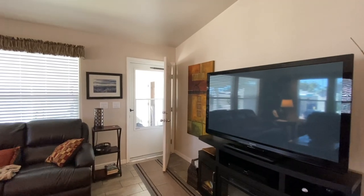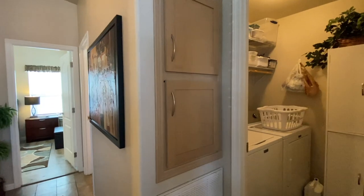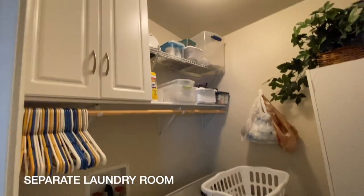The home has a retractable screen door at the front entry and then a day-and-night door at the side carport entry. There is some built-in hall storage, a separate laundry room with a full-size washer and dryer with additional cabinets.